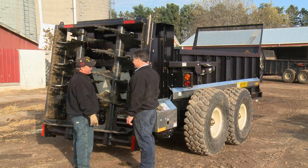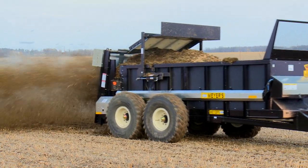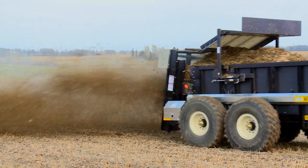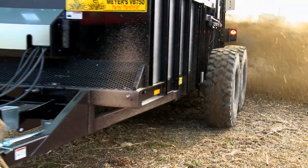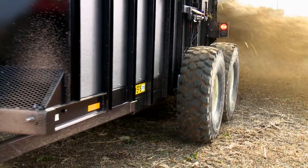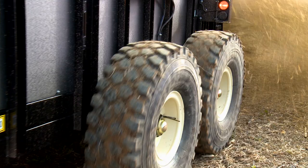The vertical beater design of the Meyer spreader breaks up the material much better than a horizontal beater, so it ends up spreading it more evenly and gets a better spread pattern. The size of the spreaders are a lot bigger nowadays, so that allows fewer trips to the field. They have tandem axles with big tires, so they float a lot better, resulting in less soil compaction, which helps save time and money.